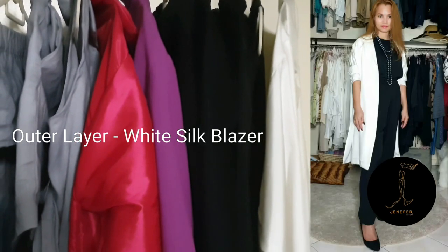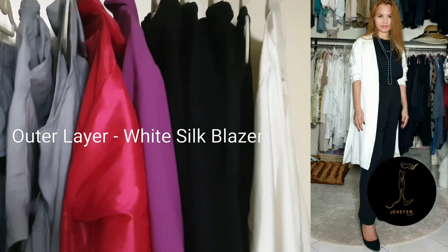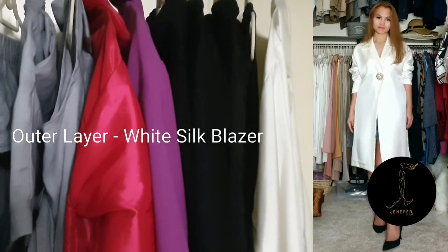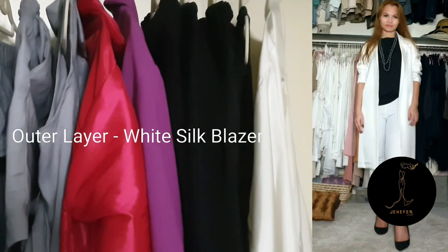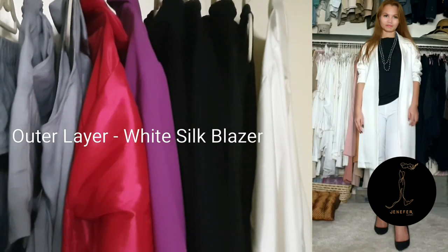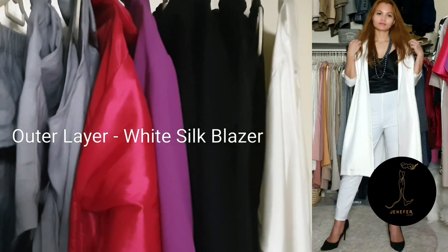I intentionally made my outer layer without buttons so I can style it in more ways and can use different accessories such as buttons or belts. I can use it as a dress also. The versatility of this blazer is amazing. One of the reasons for the cut and fit — how I made the armholes and sleeves — is for me as a romantic gamine to be able to use it.